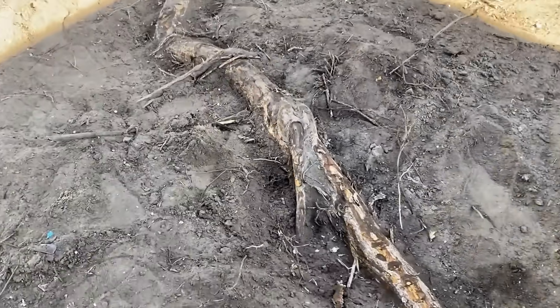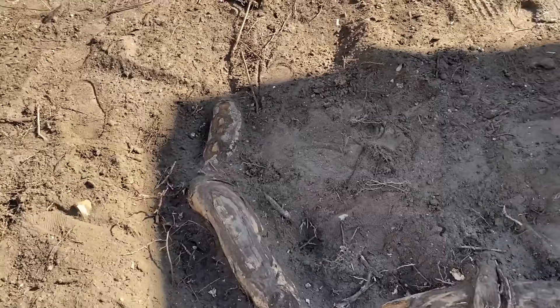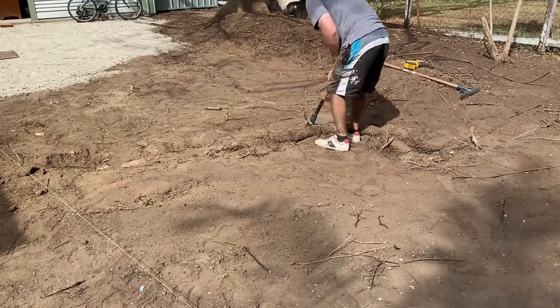Hello, welcome back. I do hope you're well. We're starting off in the driveway, and of course we have a problematic tree root that had to be dug out before we could start laying down the road base.